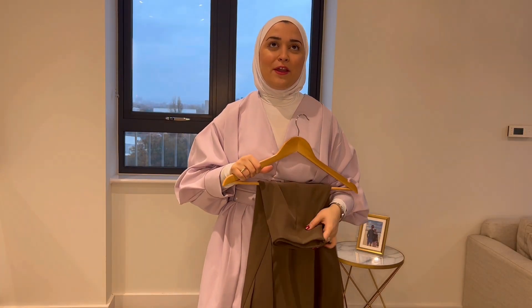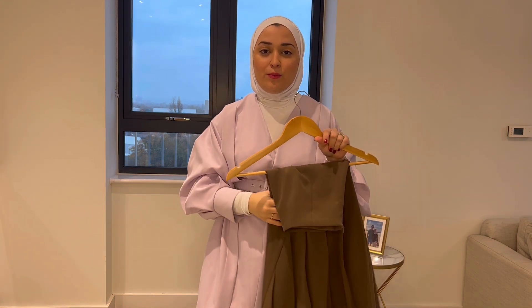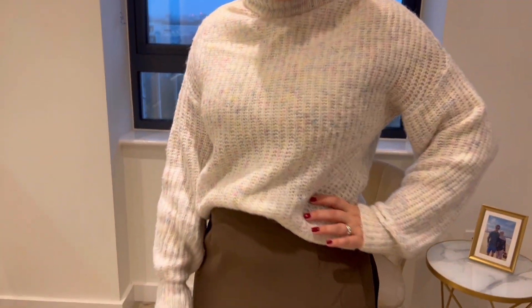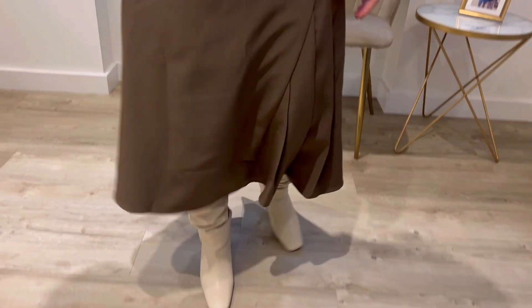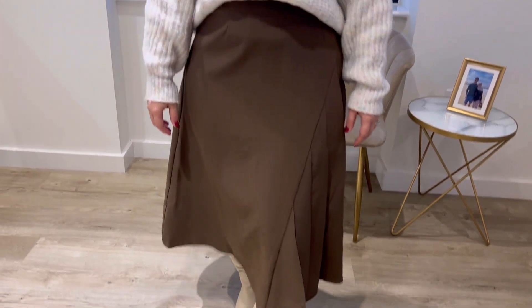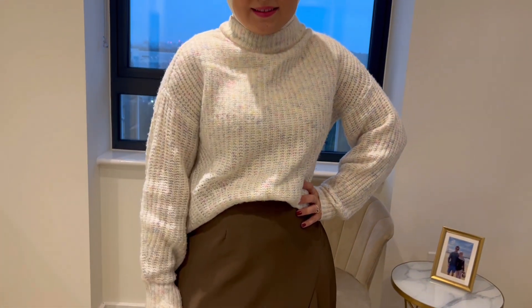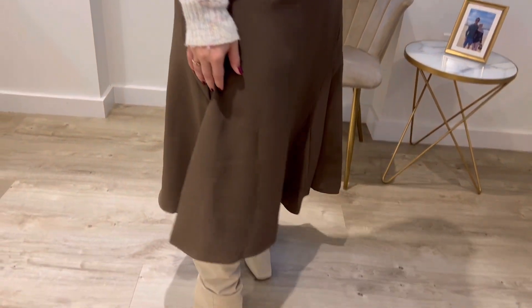Another tip that works well — though mainly in winter or fall — is to wear midi skirts with boots. This way you can enjoy a midi skirt that isn't full length during winter and still pair it with different colored boots for a stylish, modest look.